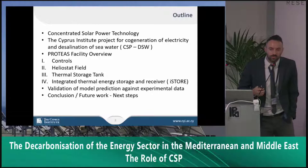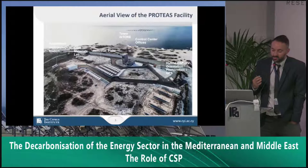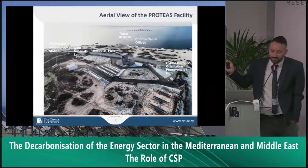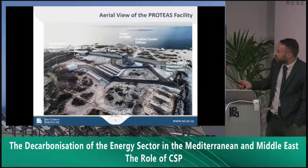Regarding the Proteas facility — PROTEAS stands for Platform for Research, Observation and Technological Applications in Solar Energy — and in Greek, Proteas means 'first.' It is actually the first CSP plant in Cyprus, and we're really happy because we want to demonstrate that Cyprus can be on the CSP map. This is an aerial view of our plant where you can see the heliostat field, the tower with the receiver, and the thermal storage tank.